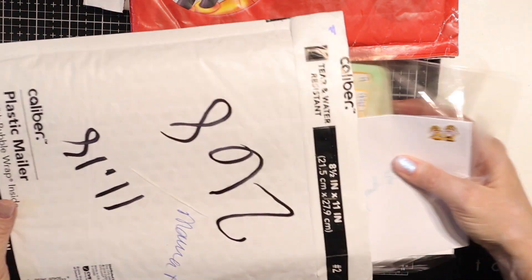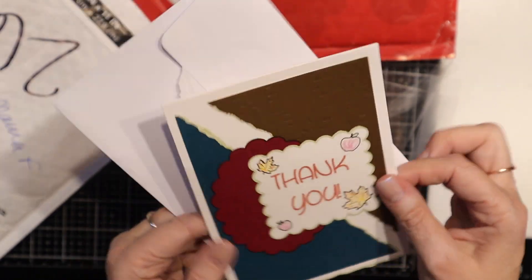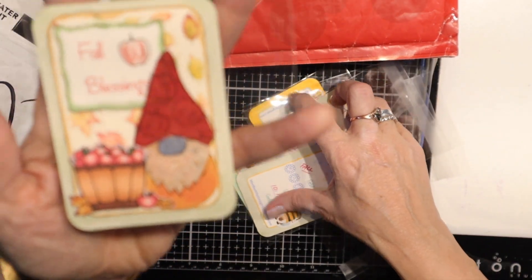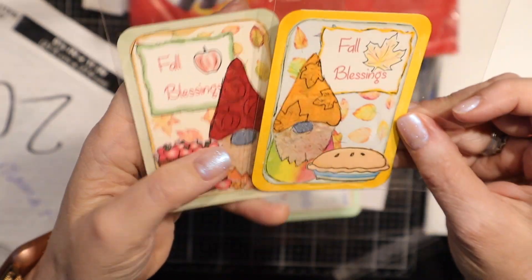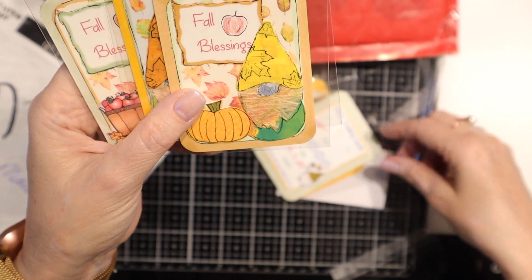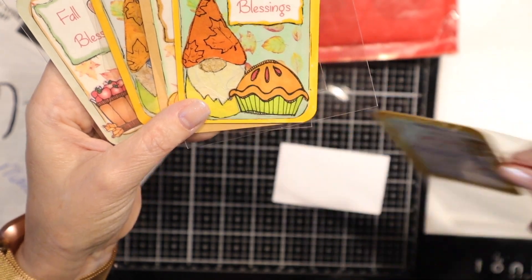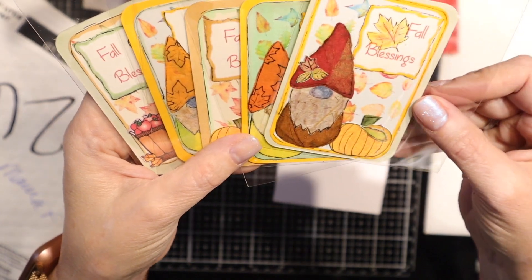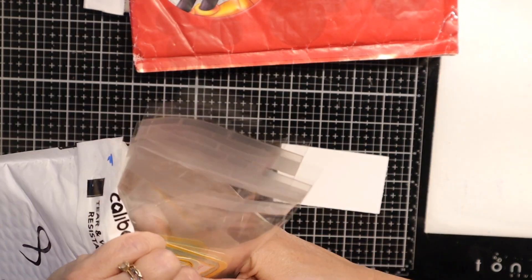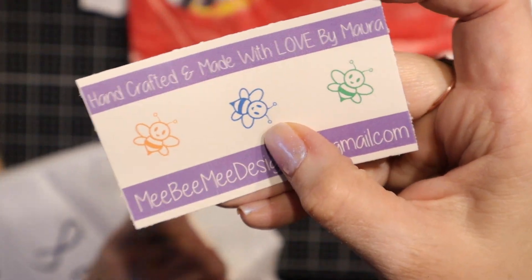This is from Maura. It's a nice handmade card. Hers are really cute. She's got the corners rounded. They're all similar but they're different — this one has an apple pie and that has a basket of apples. These are super cute. I love these little gnomes. Fall blessings. Very, very nice. Thank you, Maura. And this is Handcrafted with Love by Maura.